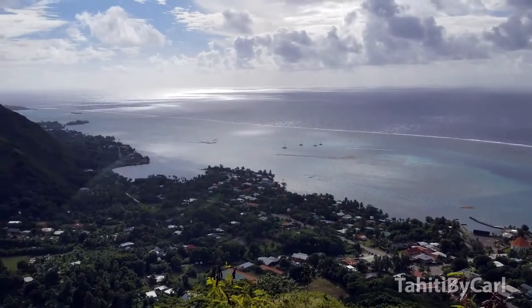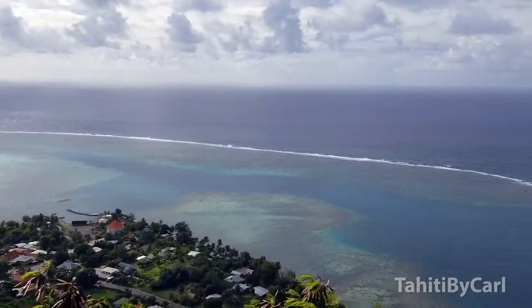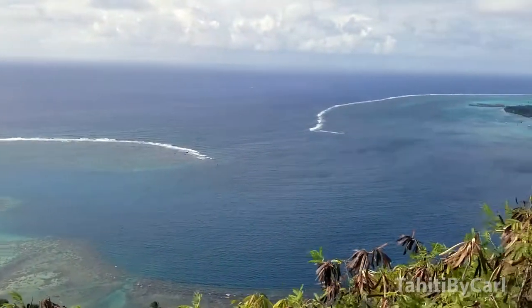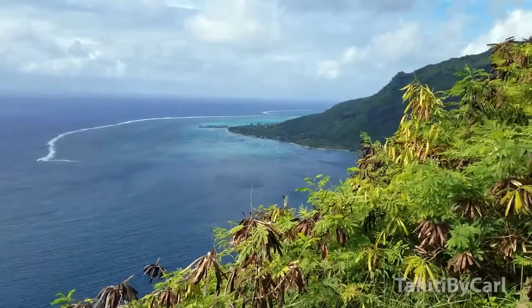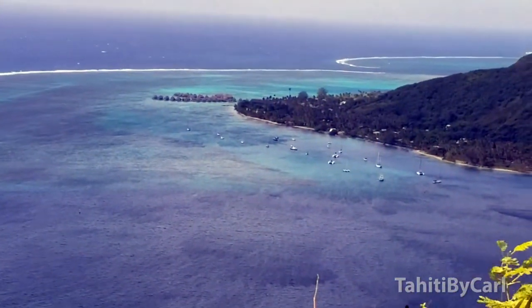Off in the distance you've got the Intercontinental Hotel that way, and then when we look around here we've got the break in the reef where the cruise ships can pull in, and then over there in the distance you have the Hilton Hotel in the beautiful lagoon.